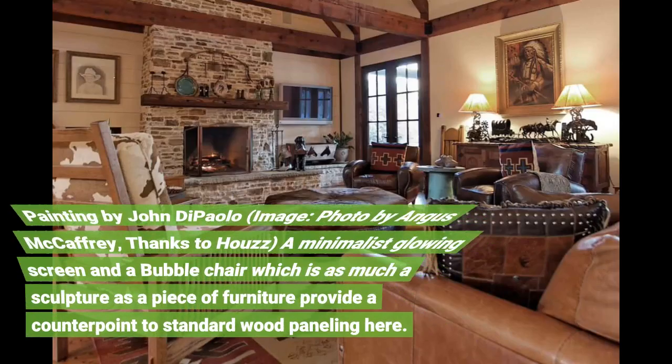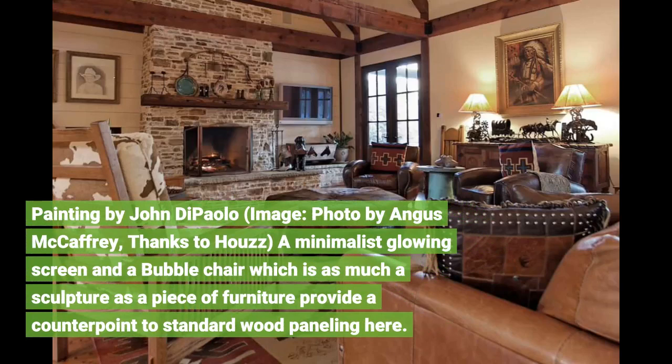Painting by John DiPaolo, photo by Angus McCaffrey, thanks to Howes. A minimalist glowing screen and a bubble chair, which is as much a sculpture as a piece of furniture, provide a counterpoint to standard wood paneling here.